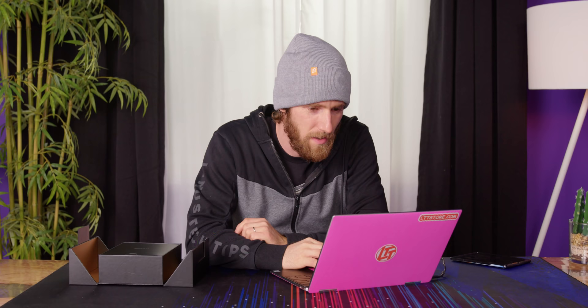Before we go any further, I'm going to break tradition and actually consult the manufacturer's website. So basically it's just a Galaxy Fold, but in gold?